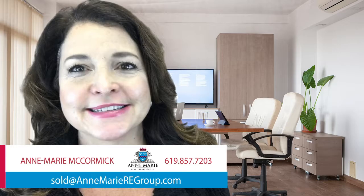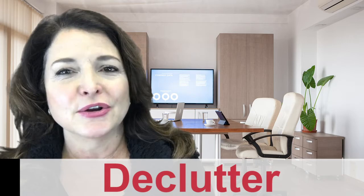Hi friends, it's Anne Marie. I wanted to shoot you a real quick video because I've been getting this question a lot recently — what do I have to do to sell my home right now, like in the next month or next week? Here are my top three things to get your home on the market now, and it's simple.